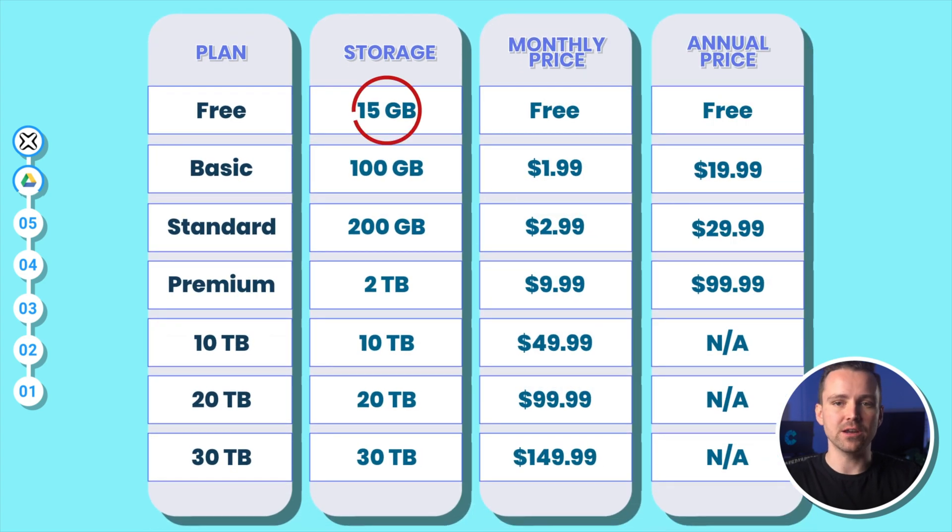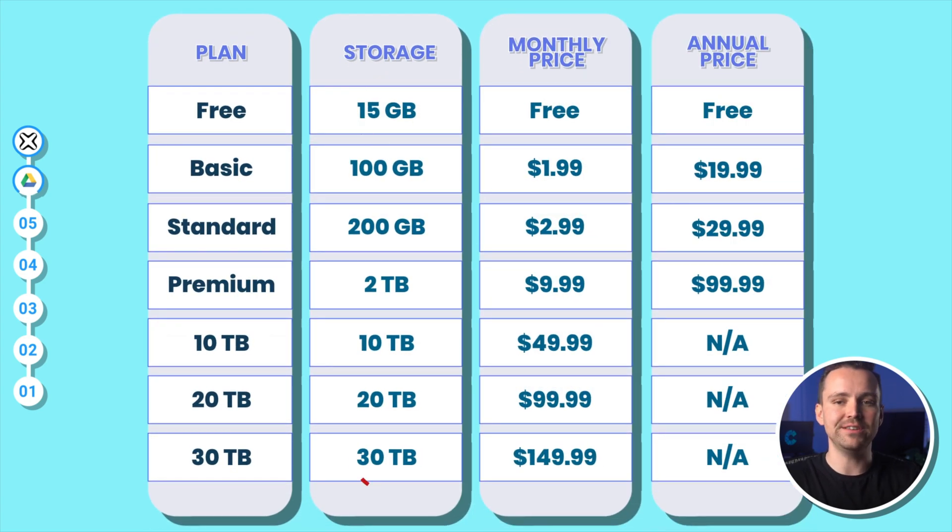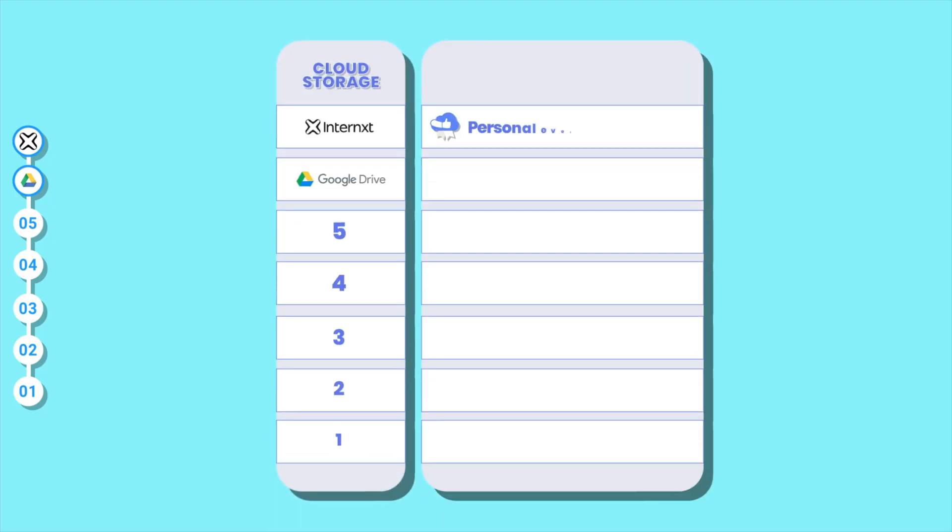Pricing starts with a free 15GB option and expands up to 30TB. The pricing is pretty competitive, with options like 100GB for $1.99 per month and 2TB for $9.99 per month, along with discounted annual plans for users looking to commit long-term. Thanks to its massive collection of collaborative tools, but its many questionable privacy policies, Google Drive is best for collaborating with teams on projects.